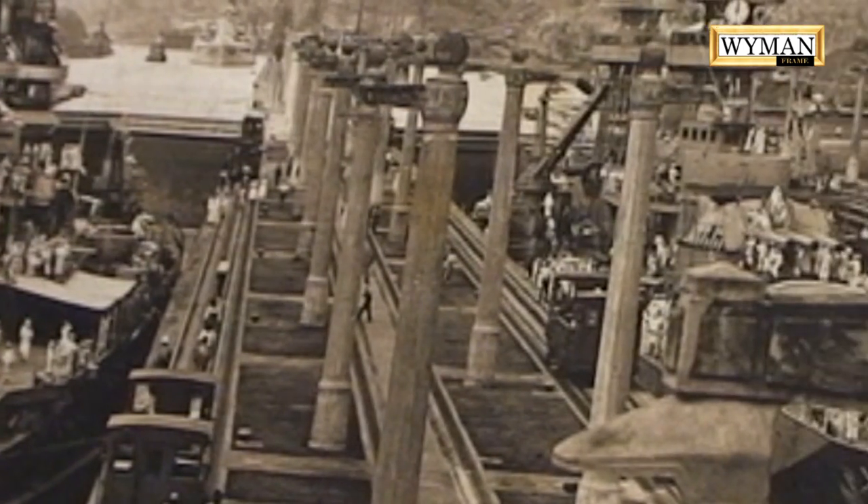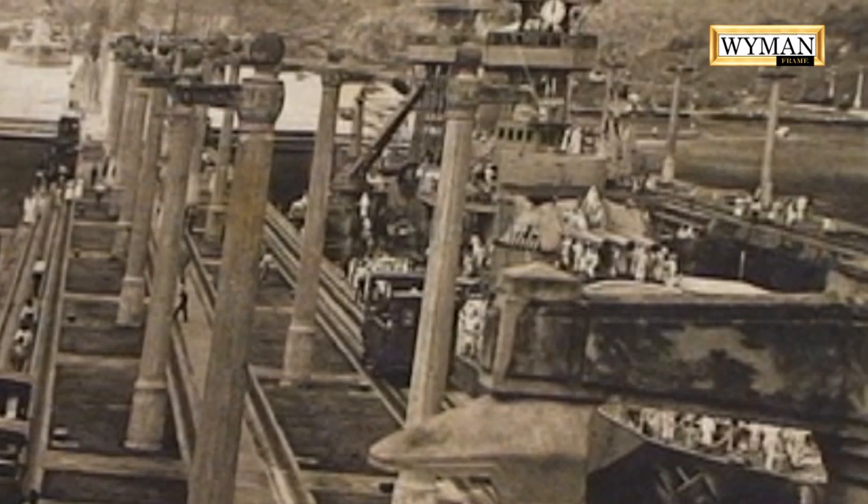Now, there were a lot of other battleships that were sunk at Pearl Harbor, but these two were the only two that did not get raised up and fight later in the war.